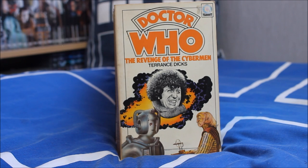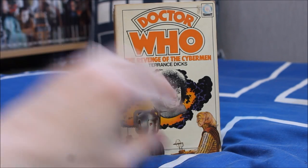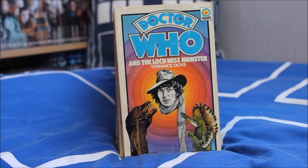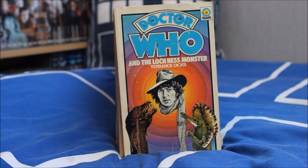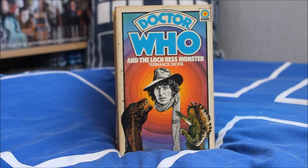Next up the Revenge of the Cybermen — the first and only episode of the Fourth Doctor era to feature the Cybermen — with a very unusual cover of just Tom Baker's head floating in a rather unusual mist. Then Doctor Who and the Loch Ness Monster, more commonly known as Terror of the Zygons, with the lovely Skarasen and the Brigadier pointing rather unusually at another floating Tom Baker head.